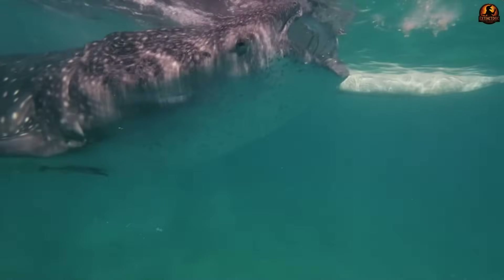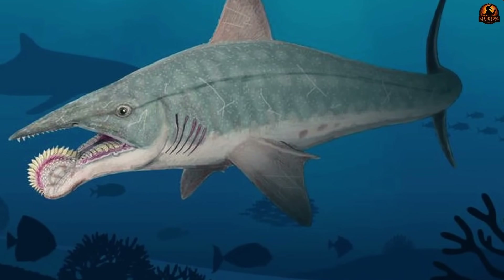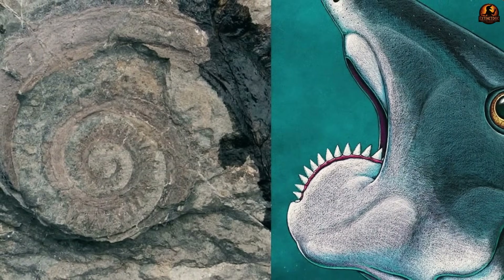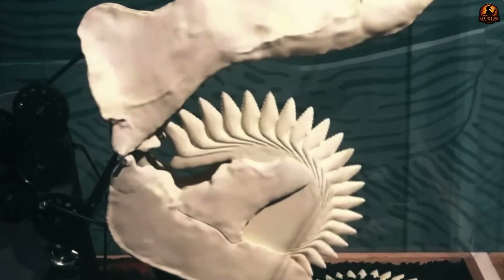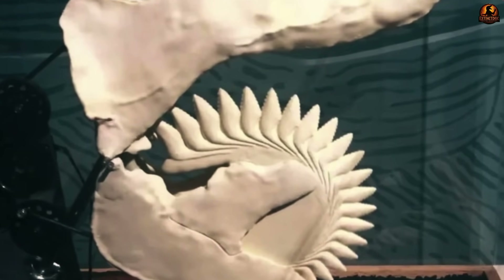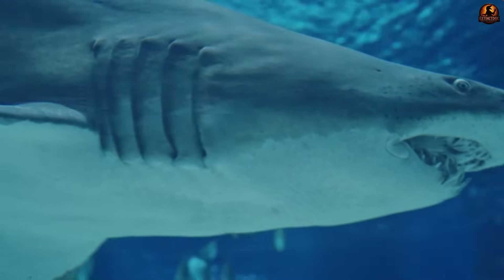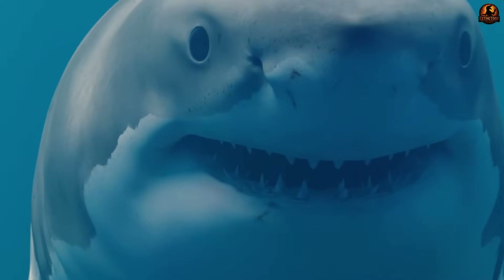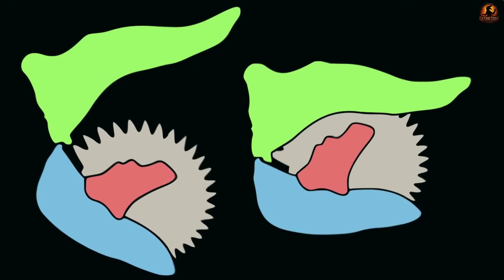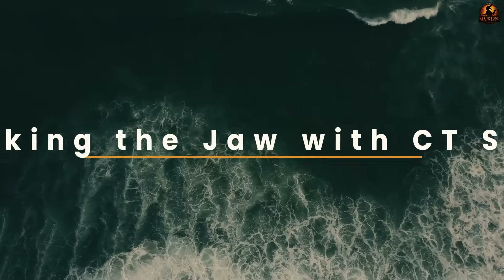Speculation could not solve the structural questions. The whorl's true position required evidence that earlier scientists simply could not access. What they needed was a way to look inside the surrounding rock and into the faint remnants of cartilage without destroying the specimen itself. That kind of tool did not exist for the first researchers who puzzled over this fossil, but eventually it became possible — and once applied, it changed everything.